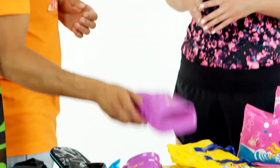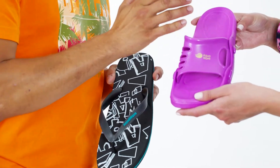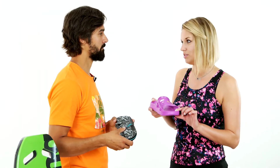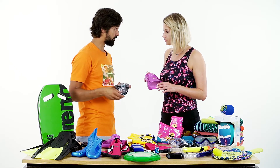Dobrze. Na początek buty. Na plaży i na basenie najlepiej sprawdzają się klasyczne klapki lub jabłonki. Często klasyczne klapki mają specjalnie drążoną podeszwę, dzięki czemu kostka jest stabilniejsza na śliskich basenowych kafelkach. Korzystanie z takich klapek na basenie jest dobre też ze względów higienicznych. Oczywiście higiena i bezpieczeństwo – zarówno na basenie, jak i na plaży.